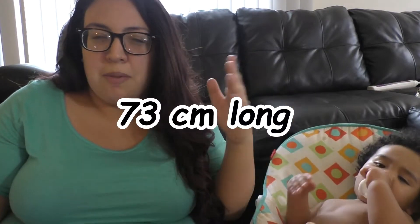He weighs 23 pounds and I think the doctor said he's like 73 centimeters — or inches? 73 inches long, I believe. If not, I'll correct it and put it somewhere on screen. I may be wrong; we went to the doctor a while ago.